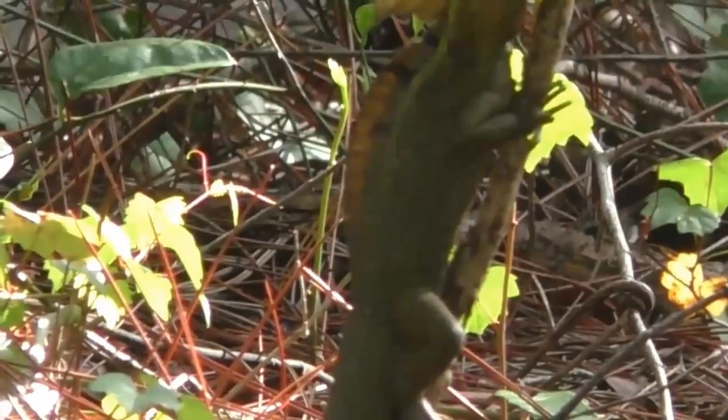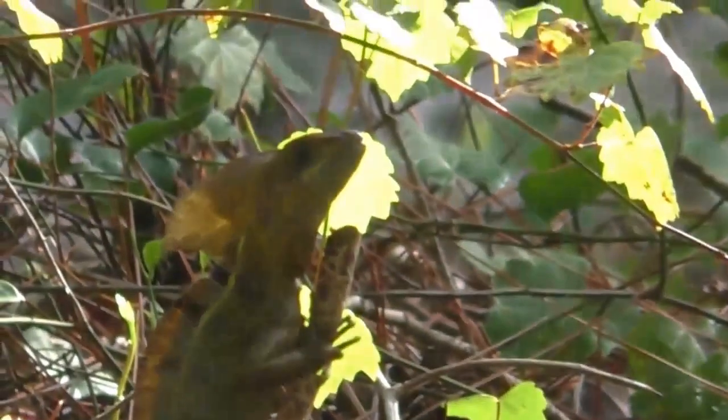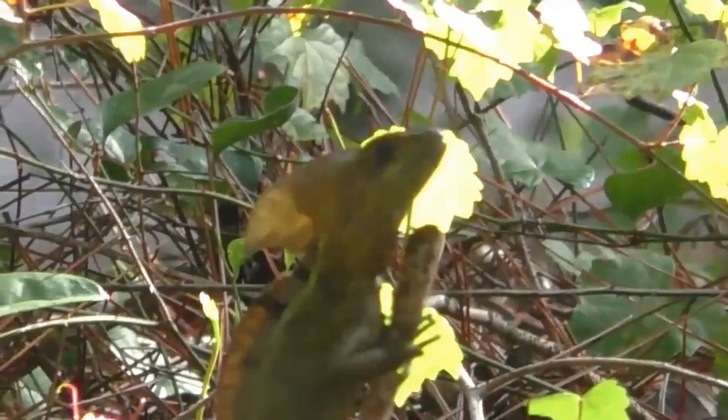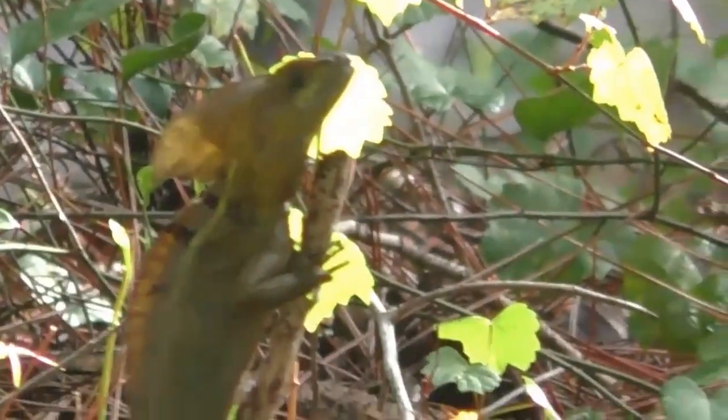Wow — there's the Jesus lizard. He looks kind of iguana-like, doesn't he? A very fierce-looking little animal. Good eyes, Holly. If you take one more step, he'll run away.